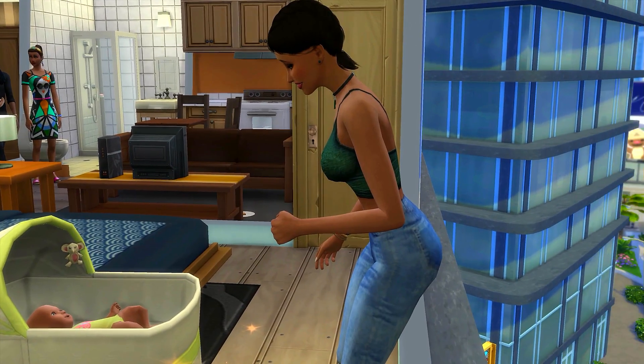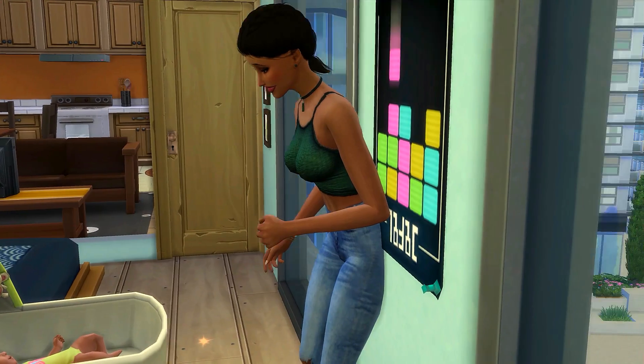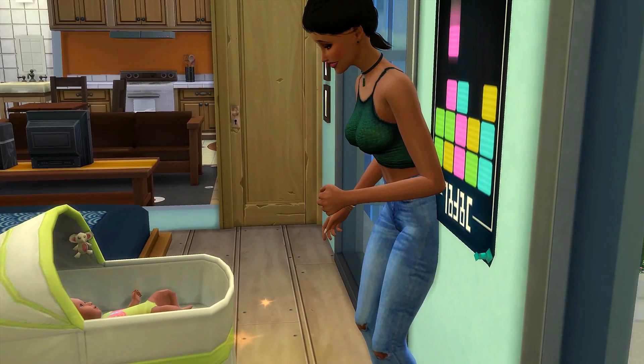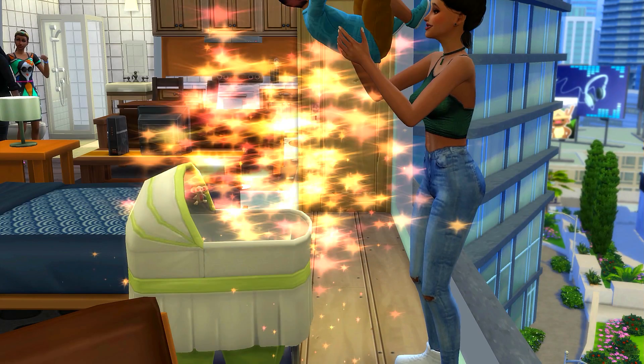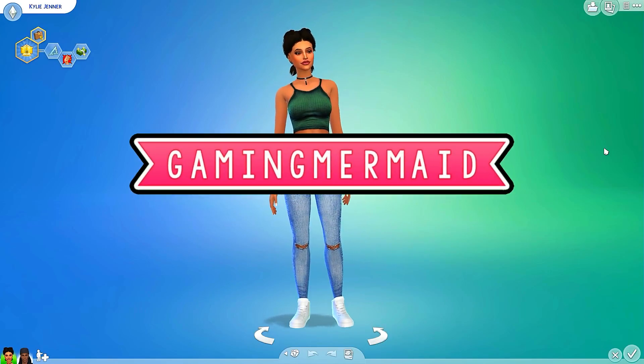Hey guys, it's the Gaming Mermaid and welcome to my channel! Look at this - her booty is so big it goes through the wall! She's gotta age up. So all over my timeline I've been seeing that Kylie Jenner is pregnant.